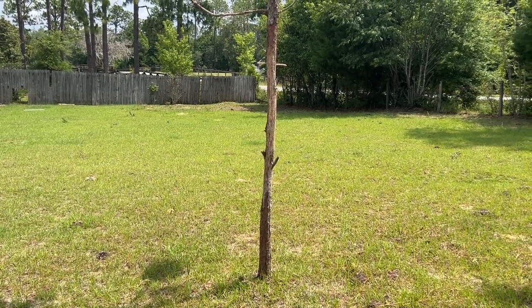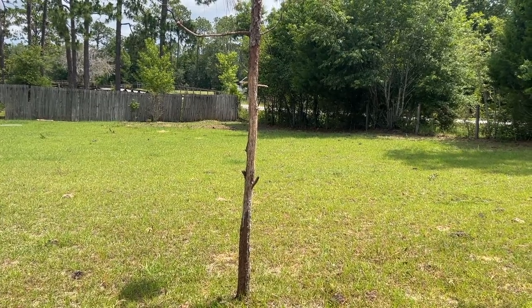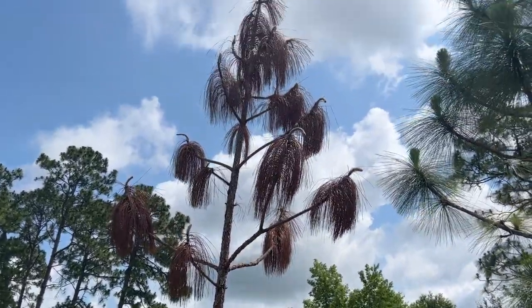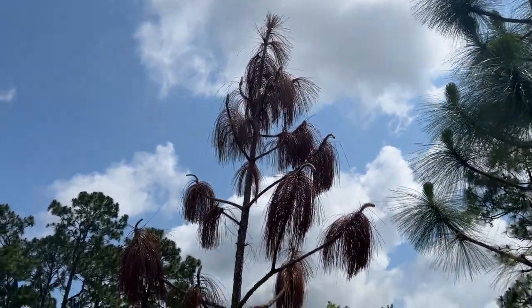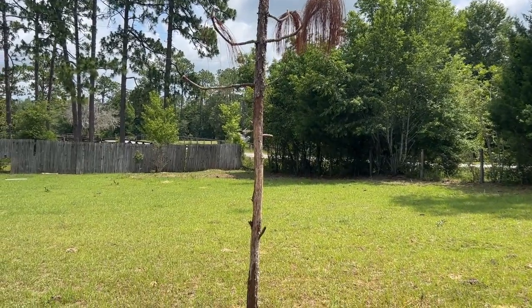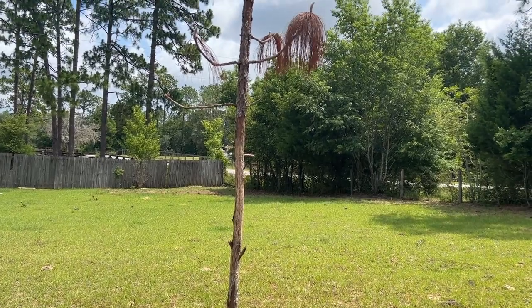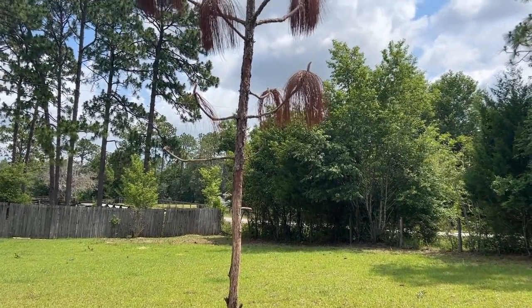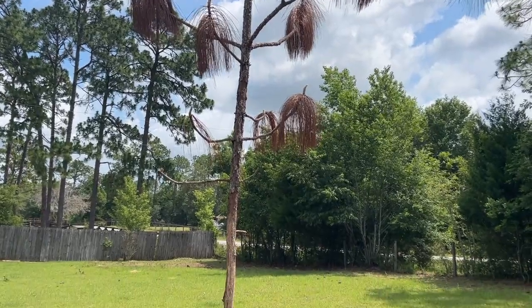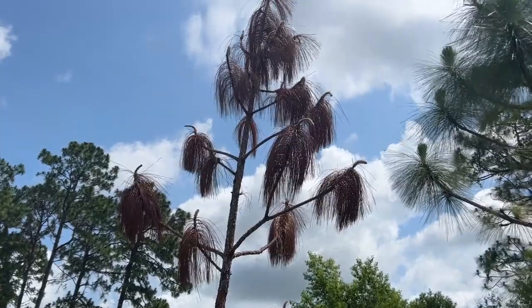We're in Morriston, Florida at some friends' house. He's got this old dead pine out in the cow pasture — the cows have debarked it, which killed the tree. He's going to cut it down anyway, and I said maybe I'll do that for you and get a walking stick out of it. So that's what we're going to do — try and get a walking stick out of this.